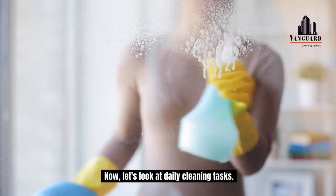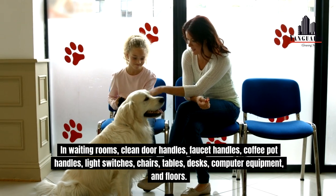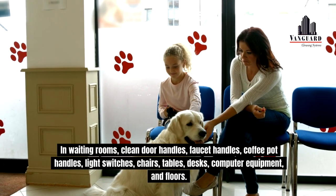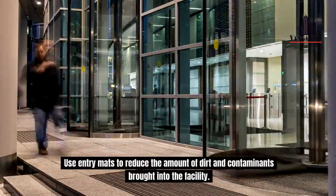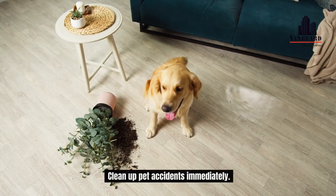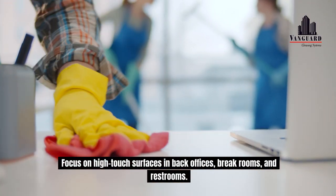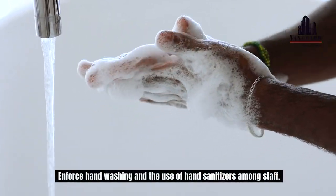Now let's look at daily cleaning tasks. In waiting rooms, clean door handles, faucet handles, coffee pot handles, light switches, chairs, tables, desks, computer equipment, and floors. Use entry mats to reduce the amount of dirt and contaminants brought into the facility. Clean up pet accidents immediately. Focus on high-touch surfaces in back offices, break rooms, and restrooms. Enforce hand washing and the use of hand sanitizers among staff.